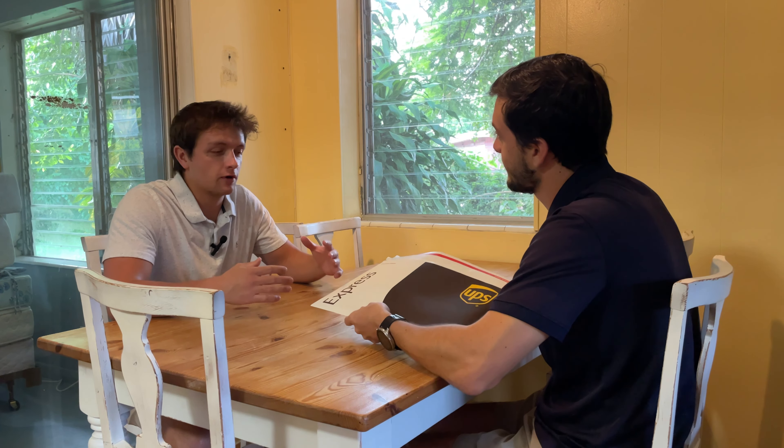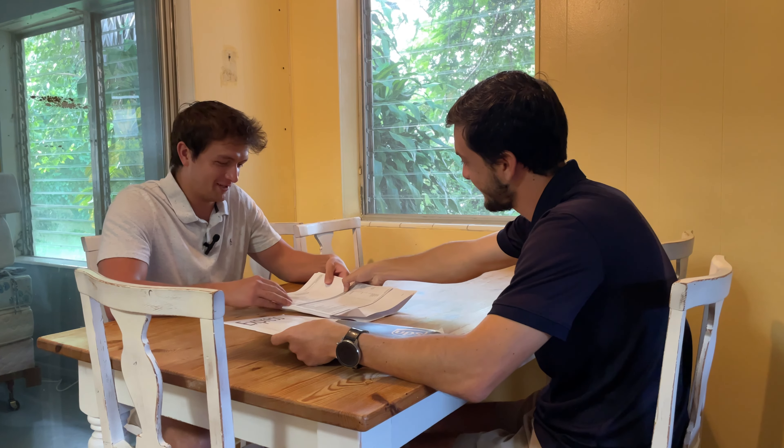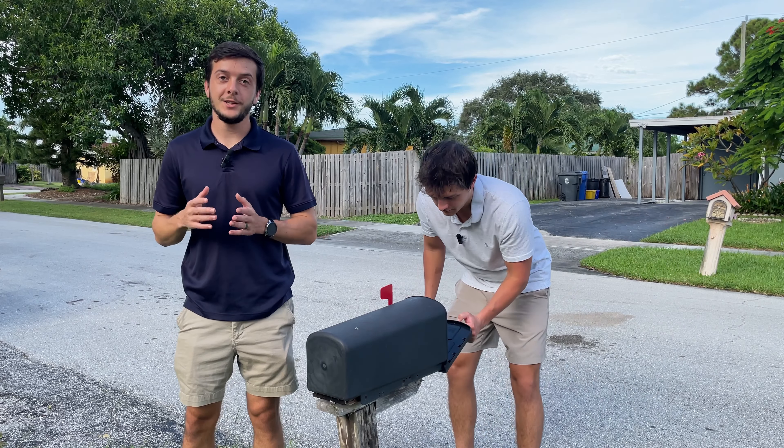Right at closing you're going to sign a bunch of documents — and goodness gracious, it is a book of documents — so make sure you get a copy of them for your records.